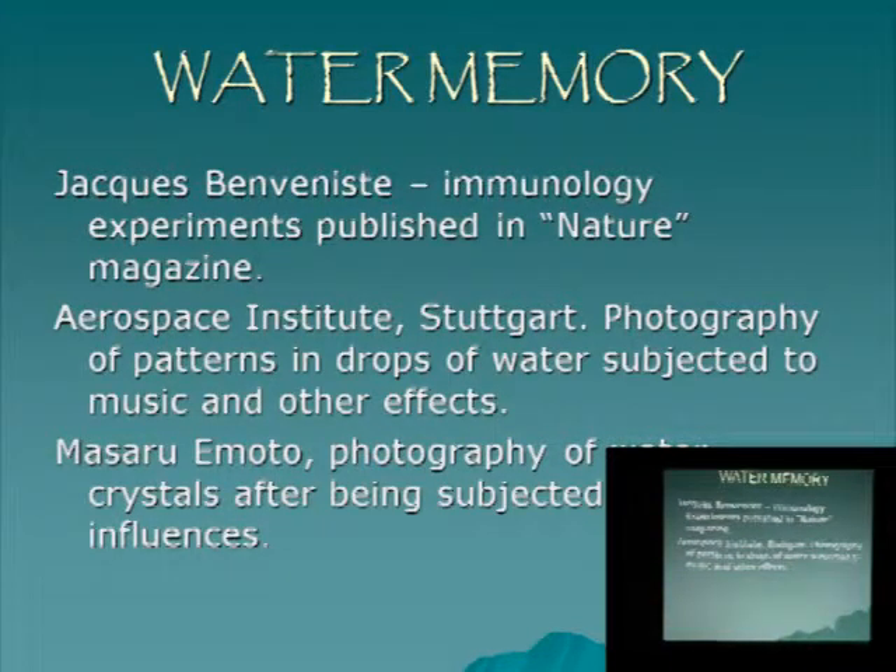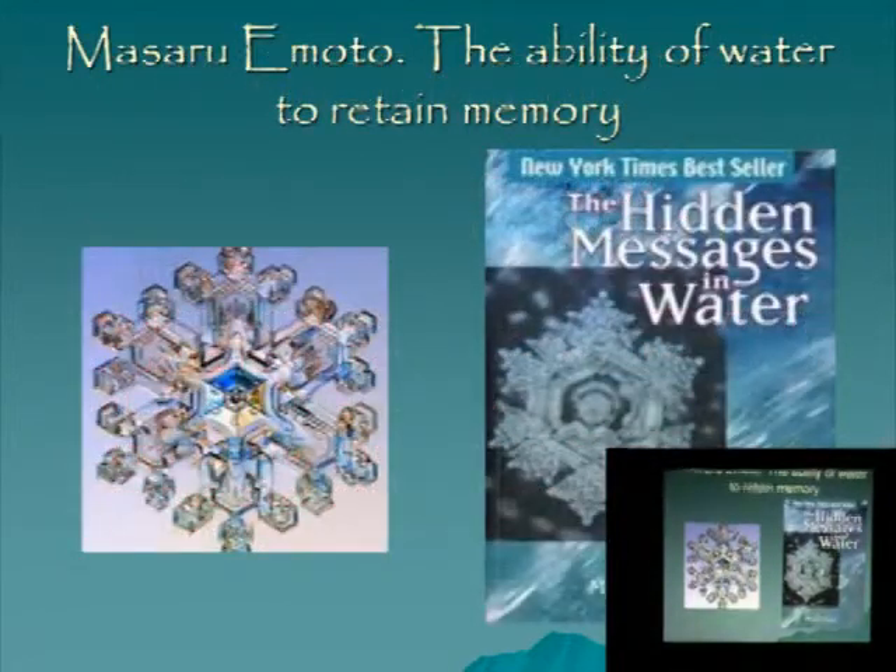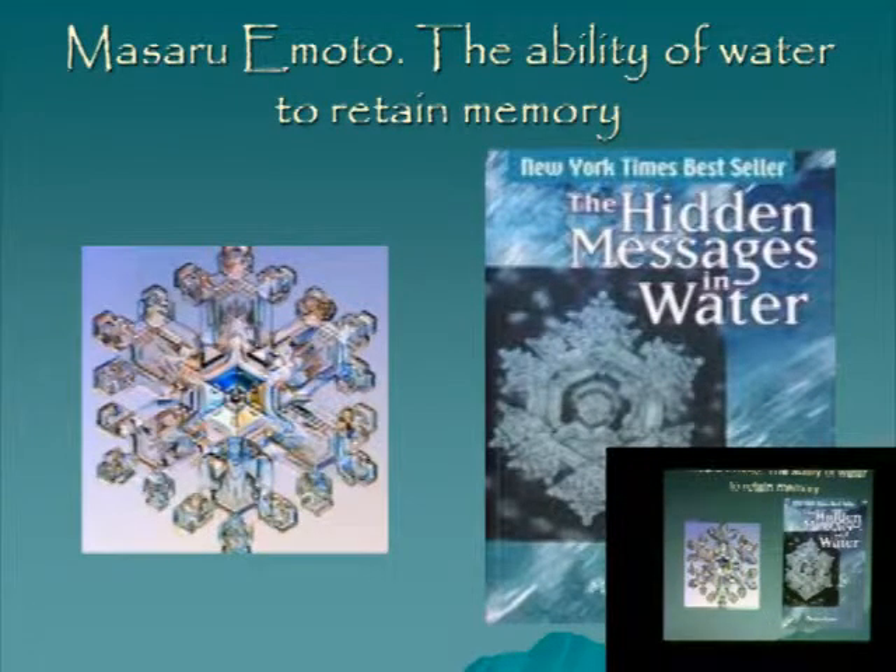In Stuttgart they did a lot of photography of patterns that water develops when subjected to different stimuli, which means water really has an ability to retain memory and to exert that imprint to whatever it touches. Because we're made of water, the homeopathic remedy will immediately diffuse through our system in an energy form. Masaru Emoto also photographed the crystal formation of water subjected to different stimuli and noted that beautiful crystals form with positive input, whereas distorted crystals form when subjected to negative information.